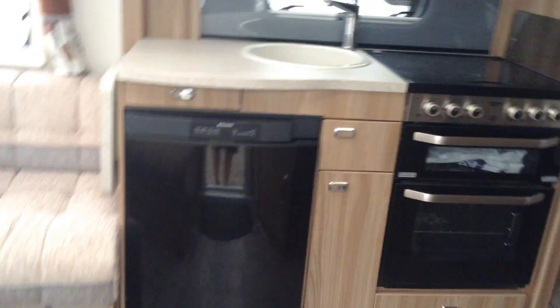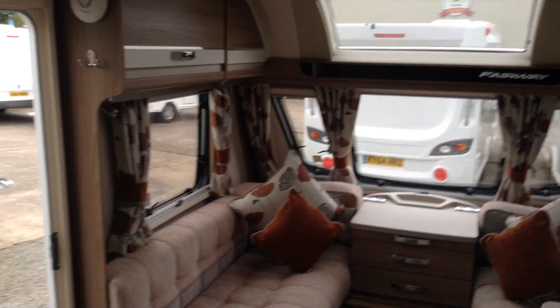It's in great condition. It's the transverse island bed — very desirable layout — and I'm sure it'll be sold very, very quickly indeed.